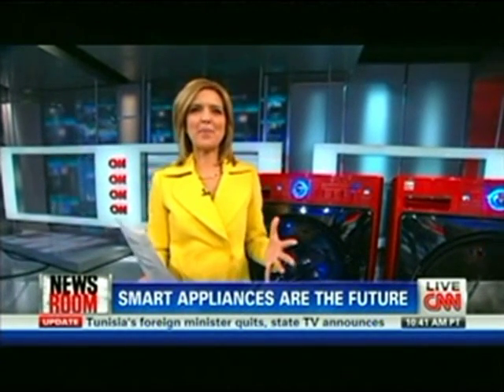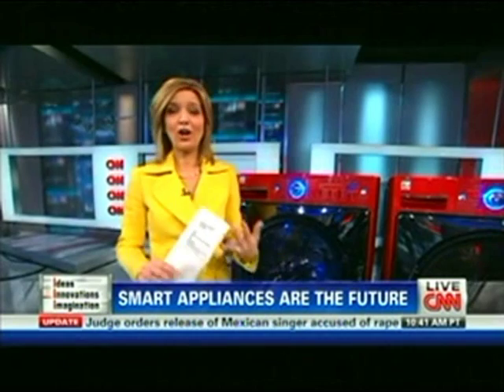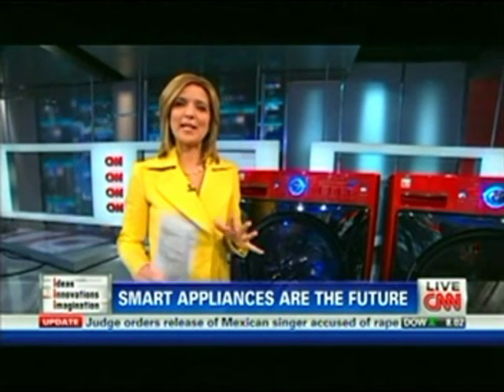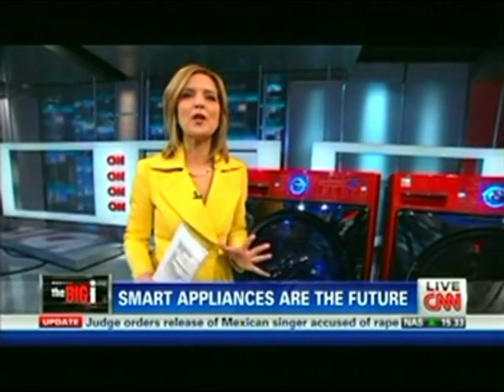If I had to pick one word for this year when it comes to technology, I would say connectedness. It's the concept that every part of our lives is being connected by technology — our jobs, our cars, our homes. In today's Big Eye, we want to focus on homes and specifically this concept of smart appliances.